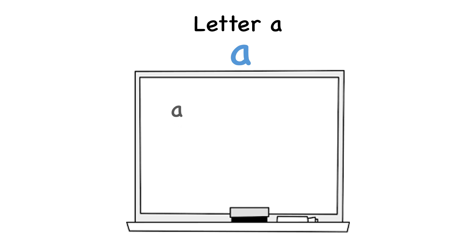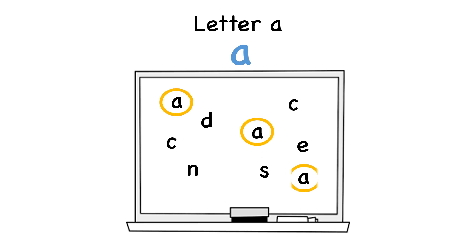Choose the letter A from these letters. Amazing!